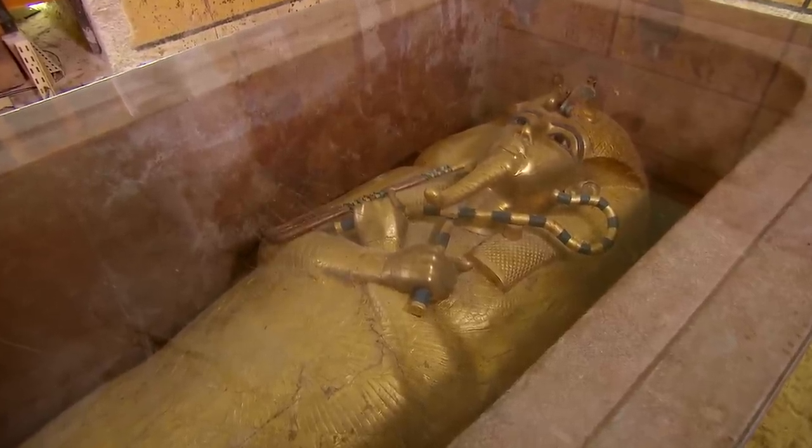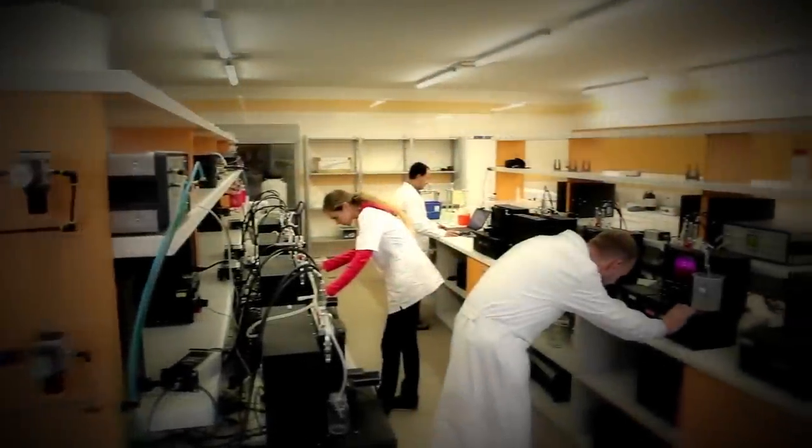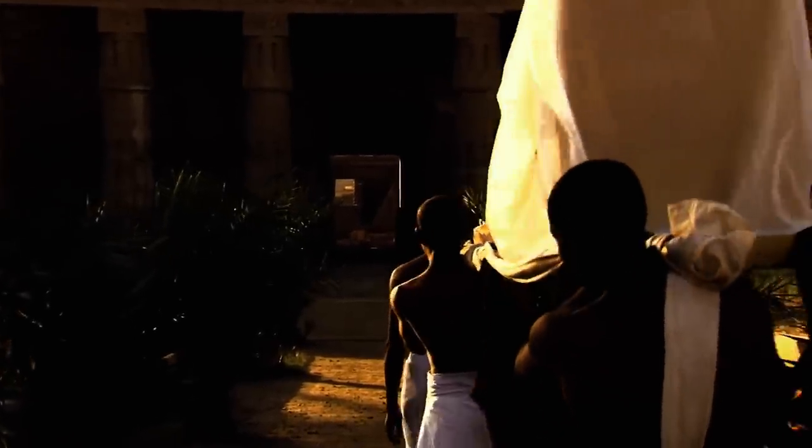In 2016, they studied King Tut's dagger and discovered it was likely made out of meteorite iron. They used what's called an XRF spectrometer to determine the nature of the metal. Iron was not exactly well used during the Egyptian period, especially during King Tut's rule, which was around 1300 BC.